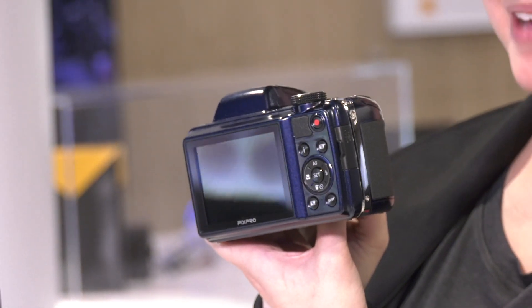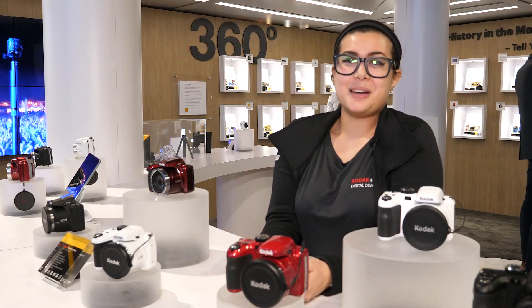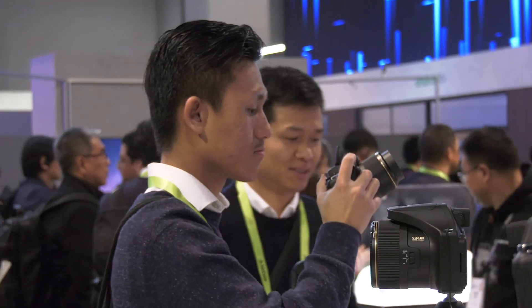It also has a rechargeable lithium-ion battery so it's really easy to charge on the go. We have a lot of exciting things coming out in 2019, so this is just a little preview.